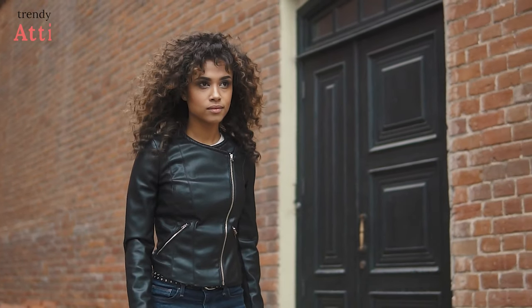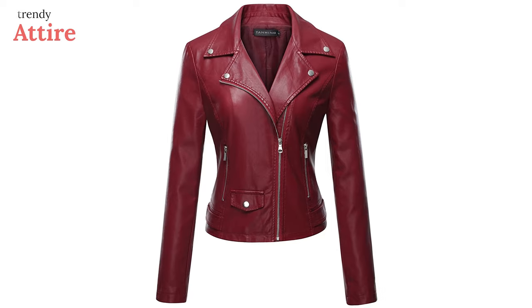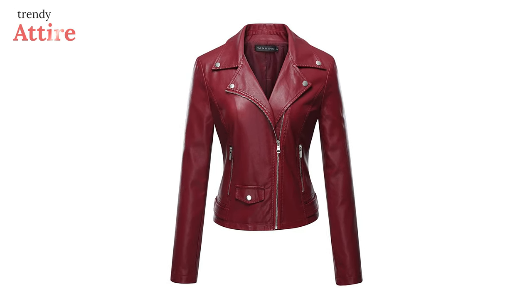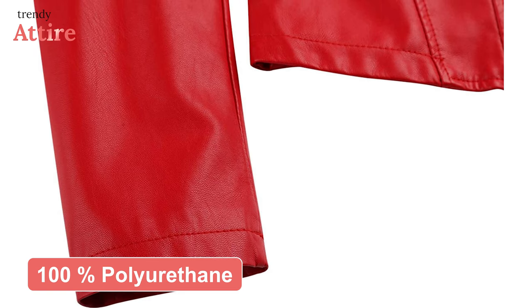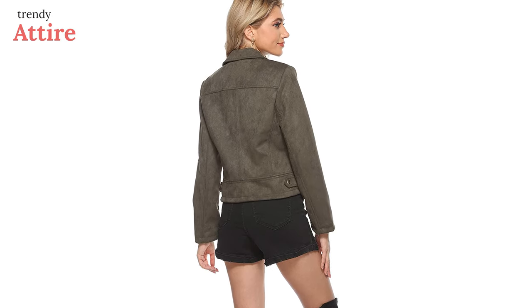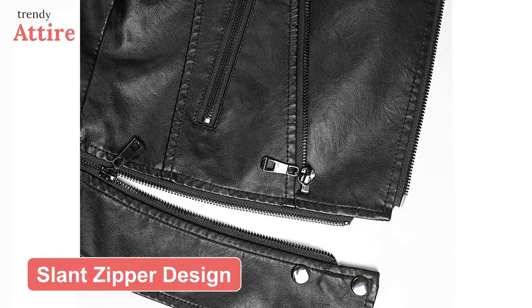Coat jackets are classic and still rocking on the runways — you can continue to wear these for years to come. Introducing the Tanming Faux Leather Coat Jacket, which will give you the perfect ensemble from brunch meetings to dinner dates. Made with 100% polyurethane shell and polyester lining, this jacket is very soft, smooth, and sophisticated, making it perfect for everyday use.